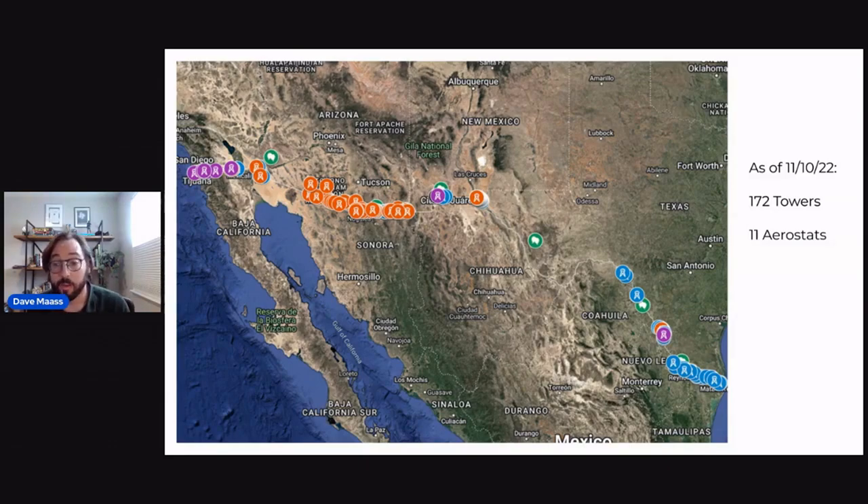So we've been building a map of the so-called virtual wall, with things like surveillance towers and other technologies. As of yesterday, we've put together 172 surveillance towers as well as 11 spy blimps called aerostats.